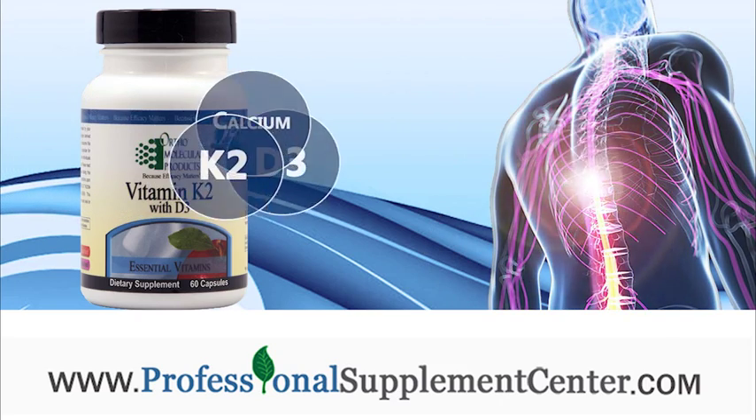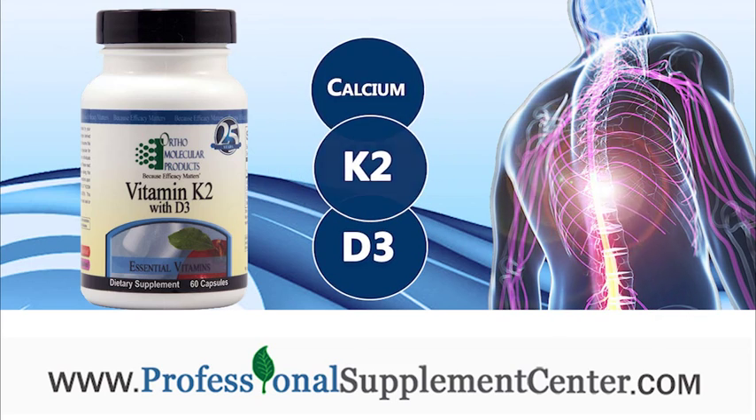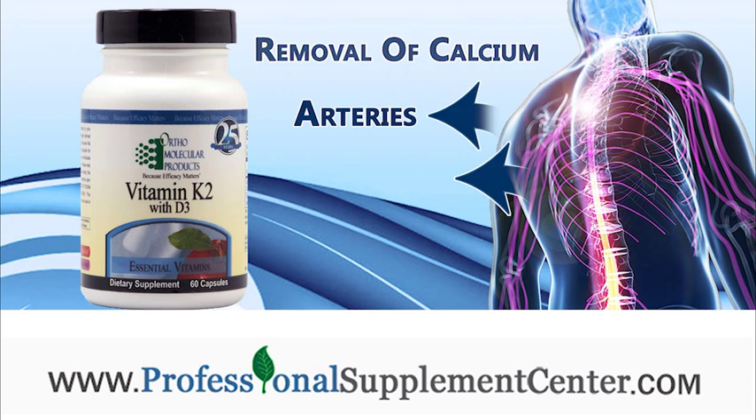Vitamin K2 works synergistically with calcium and Vitamin D3 to assist in the absorption of calcium into bones and teeth, and the removal of calcium from arteries and tissues.